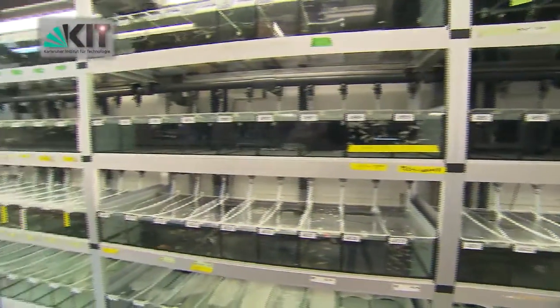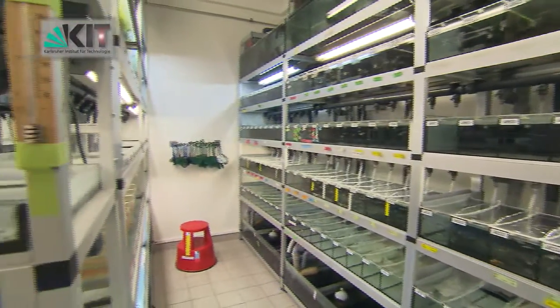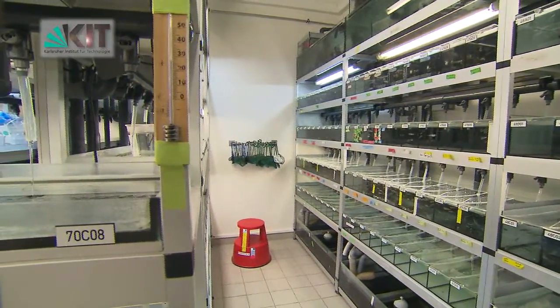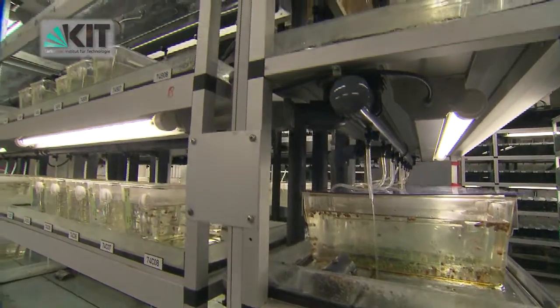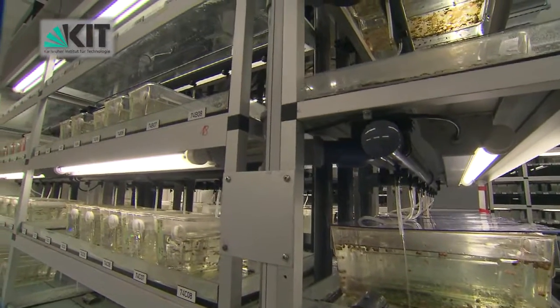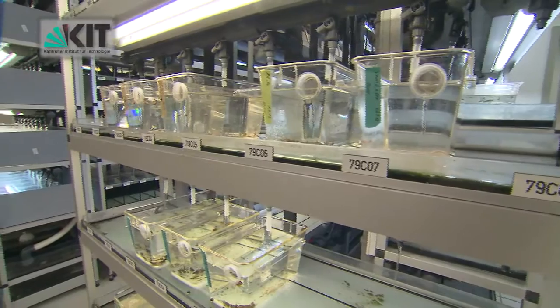All equipment used for the quarantine room is cleaned and disinfected here and stays in the fish room. Fish lines are accepted exclusively as eggs that have been disinfected with bleach. Prior to sending them, submitters must fill a form detailing the lab of origin, the legal status, the genotype and, if applicable, assays for phenotypic identification.